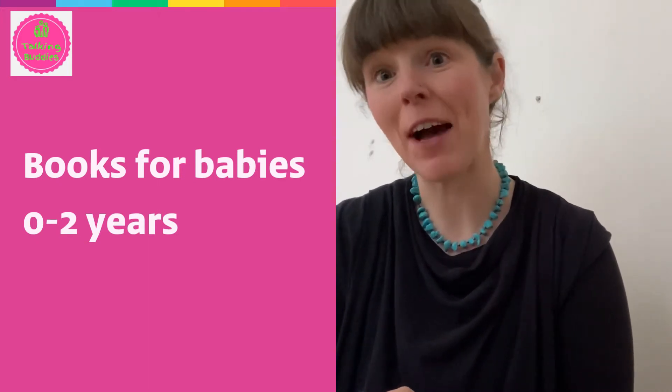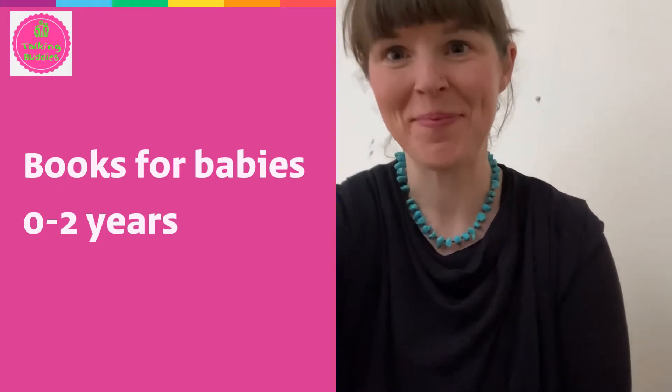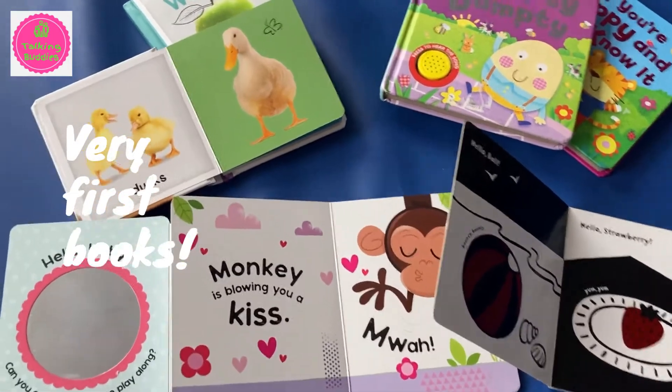And here is a selection of our favourite books for babies aged 0 to 2. So if you are wondering what are the very first books you should introduce to your baby, here's a small selection.